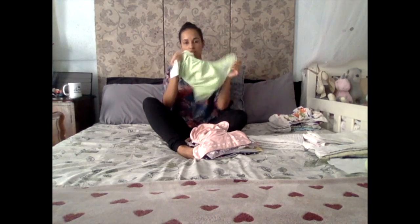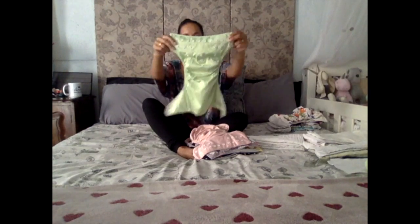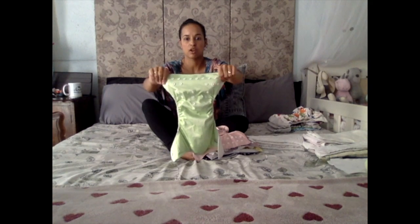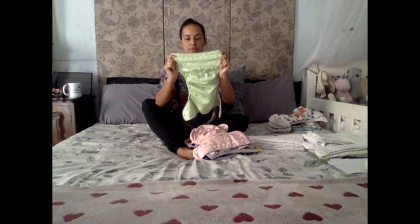Today I'm going to show you some cloth nappy 101 basics. You've got the waterproof cover — this little line here is because it's on the smallest setting. It's got rise snaps here to adjust the rise of the nappy, so the size. These snaps here are for waist, and the second row on the outer edges are for hip. When I bring in my little model I'll show you how to put it on.